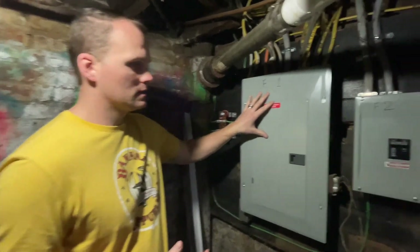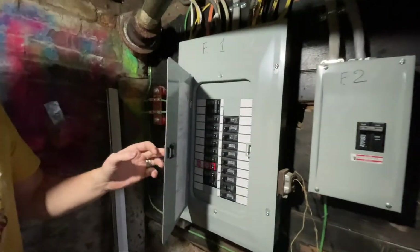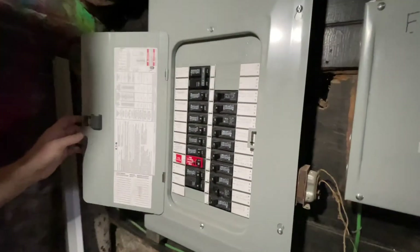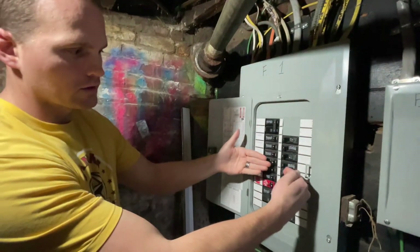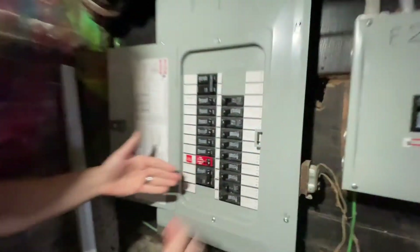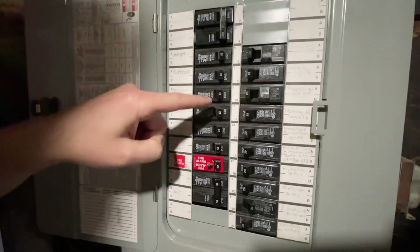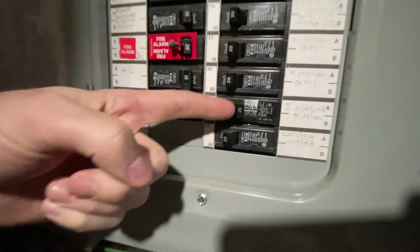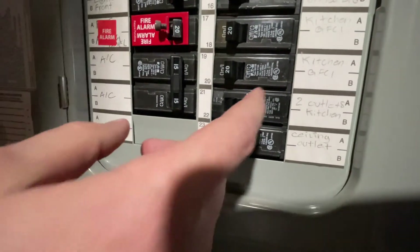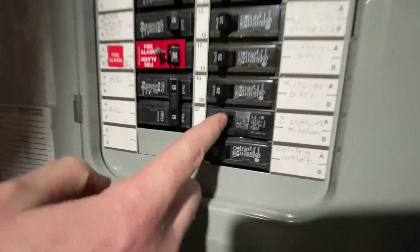You're going to look for a gray panel that usually looks like this. Open up the panel — just stick your finger in and open it up. If you see all of the breakers are facing inside, look for one that's different than all the others. See this one? It got tripped — it's facing the other direction.